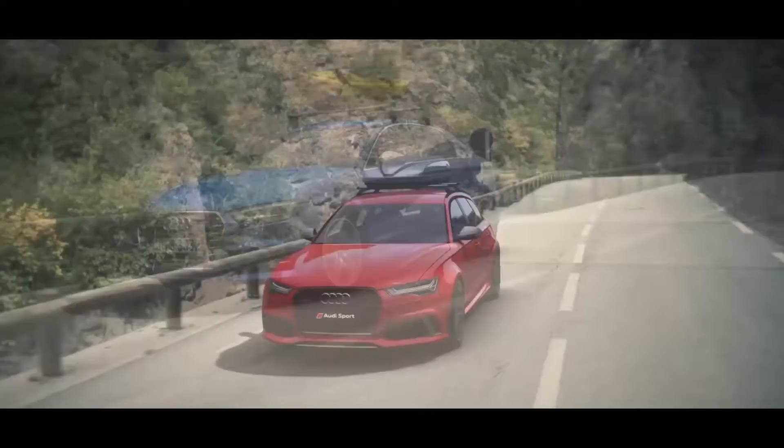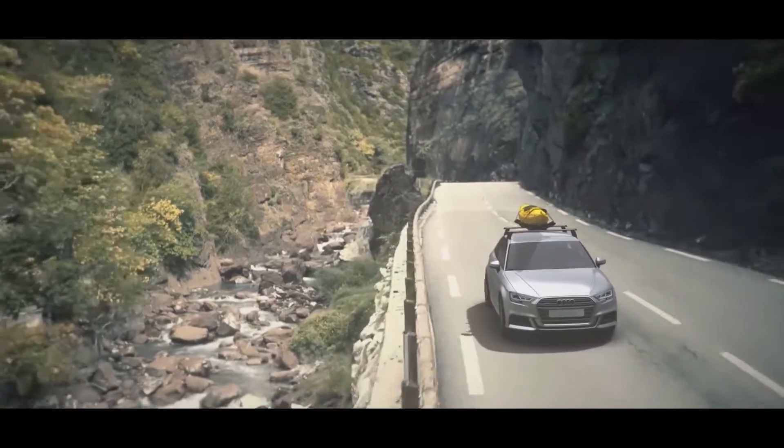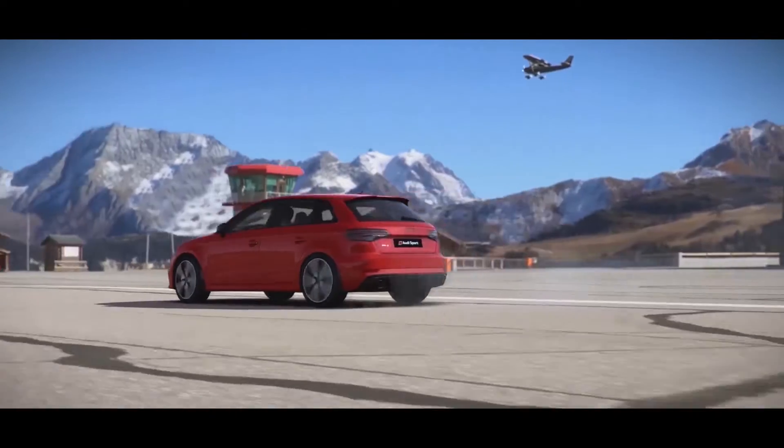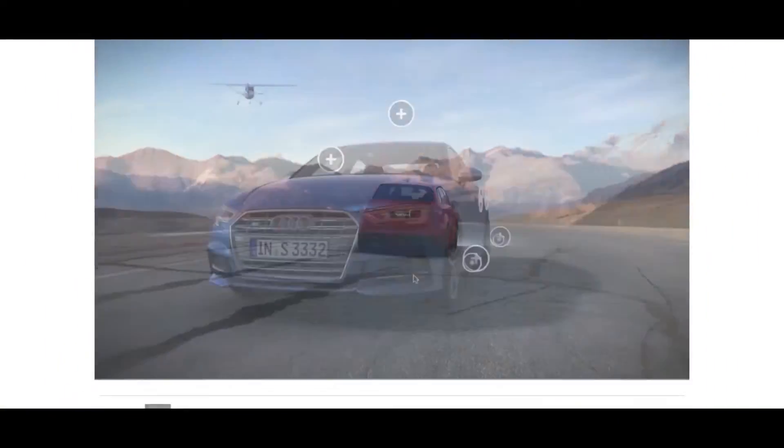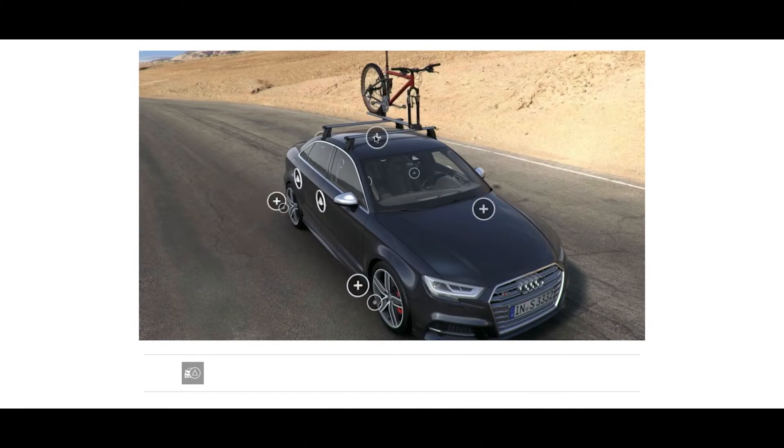Audi stands for Vorsprung durch Technik globally — in our cars, best technology, best design — and the same idea we want to bring to the online world, even more intense than we did in the past. So perfect technology,